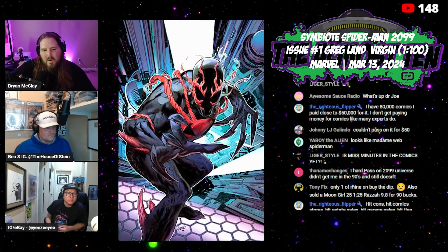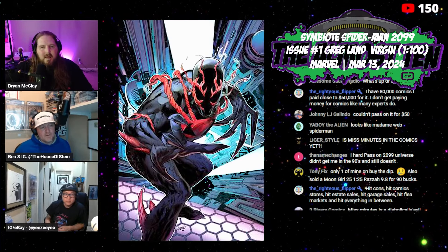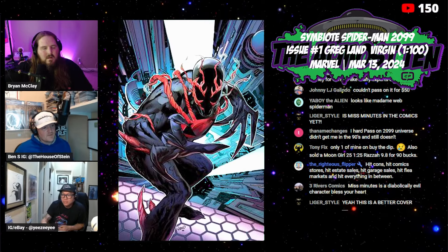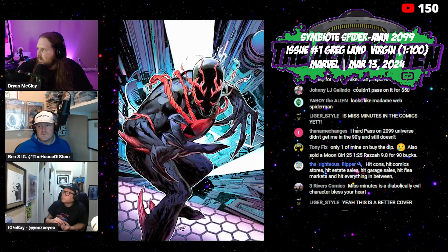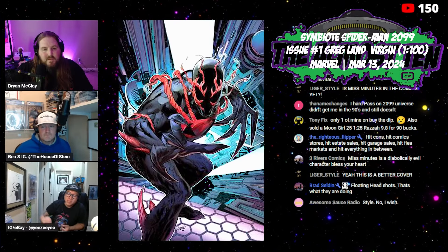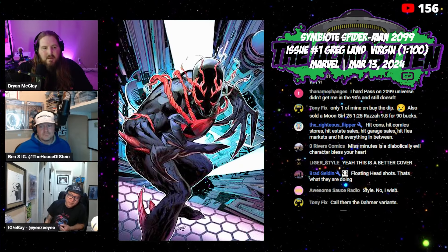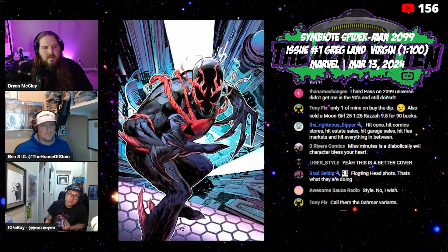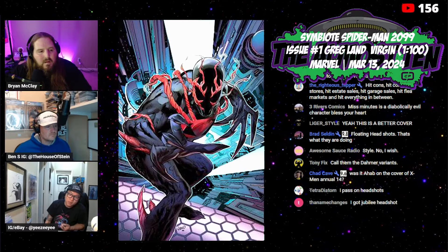Symbiote Spider-Man 2099 number one, the one in 100 Greg Land — what is this one selling for? Getting ratio — about $150, not bad. Very few though. I don't know if there are any store variants for this, so it may not be in huge supply. Someone in chat got it for 50 bucks. No store variants for this one.